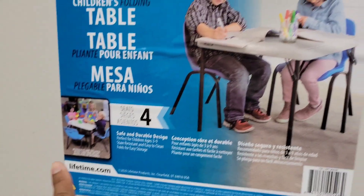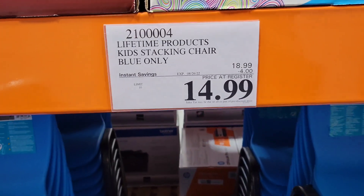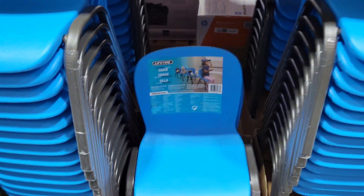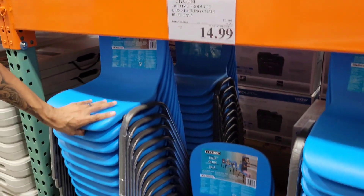Here are the chairs that it suggests - but we're not going to get these. $14.99, though. It's a good deal. Sturdy little chairs, too. Those are so cute.